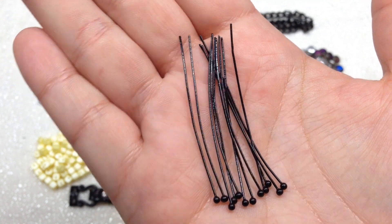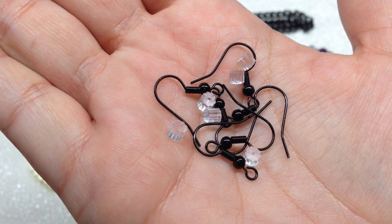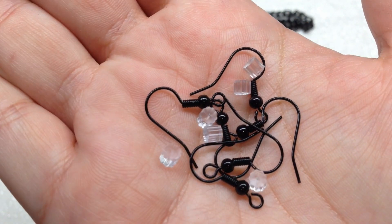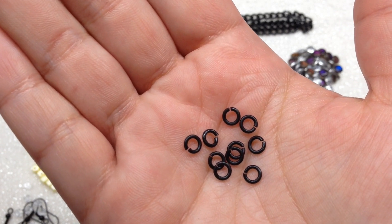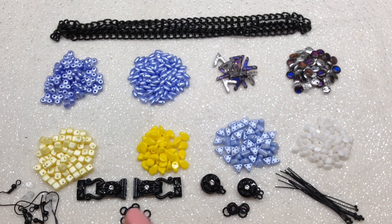We also received 12 head pins — two inches long with a ball at the bottom, 22 gauge — good to have in combination with these other items. In addition, there are French-style earring findings with plastic backers — six ear wires included. Then we have two different sizes of jump rings: five-millimeter at 18 gauge, with 10 pieces, and six-millimeter with 8 pieces, all in the same black color.